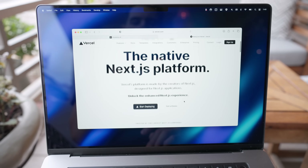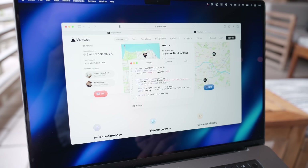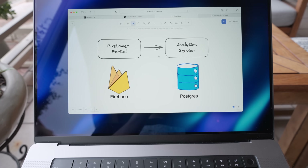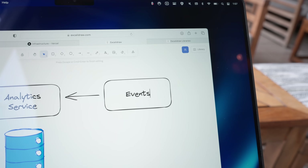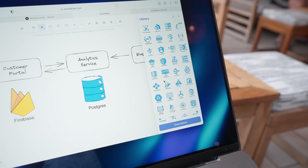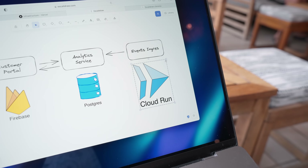At first, I was looking at Next.js and Vercel, but then I realized that's an implementation detail. What I need to be thinking about is the architecture, and so here I actually divided the app into two parts. You have the customer portal and the analytics service, and the last component is going to be the events ingress. In my mind, these three actually have vastly different requirements and different ways of scaling, so I chose different technologies for each one.